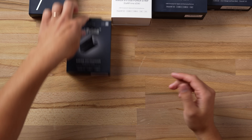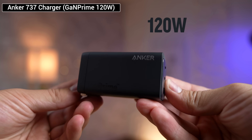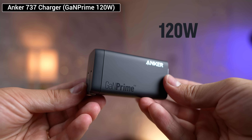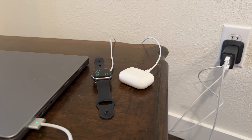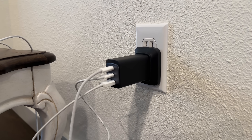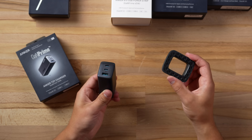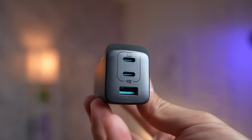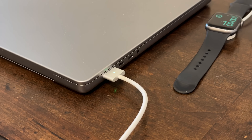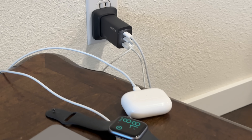Finally, we have the Anker 737 Charger GAN Prime 120W, which is similar to the 735 but instead of 65W of power it supplies 120W — super impressive considering the compact design, which is 39% smaller than Apple's much slower 96W charger. Just like the other one, it comes with a silicone stabilizer, two USB-C ports, and a USB-A port, except this one obviously outputs a lot more power, so it's meant to fast charge your MacBook and another device like your iPhone or iPad at the same time.